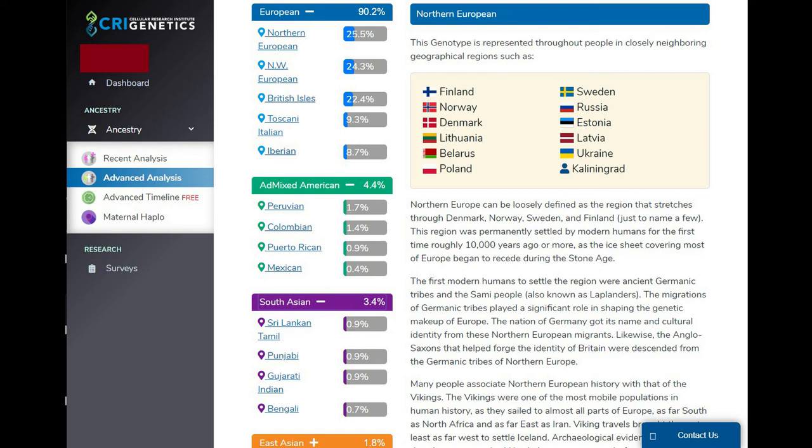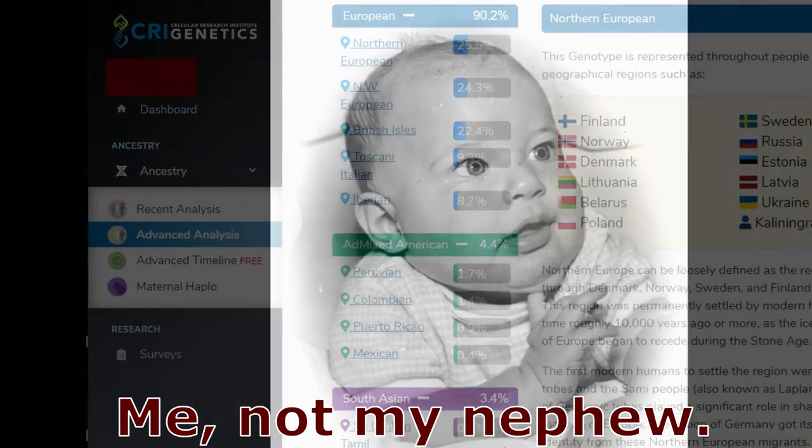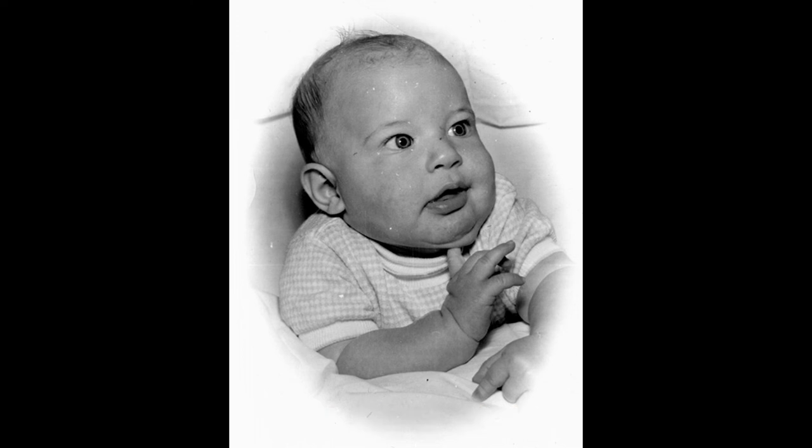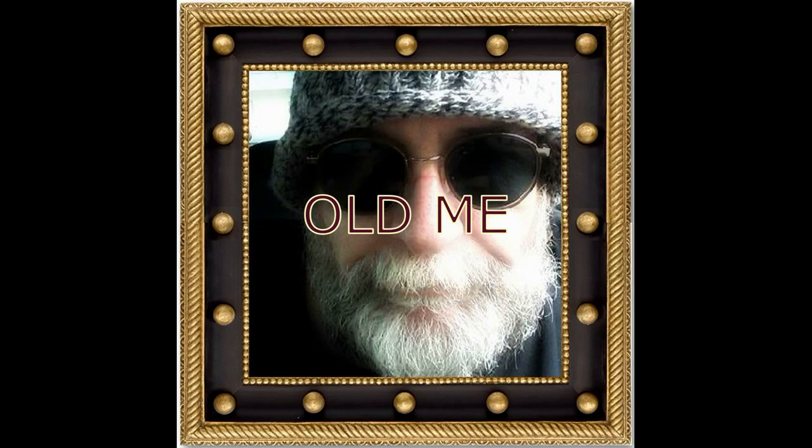I want to get another test done — maybe 23andMe — just to see what comes up. I also bought my nephew a test, and we'll see what he gets. He's one generation removed from me, so he'll have some of his father's DNA in there too. Anyway, I hope this made some sense. At least you got to see what I'm made of — pretty white as the driven snow. Have a good day!